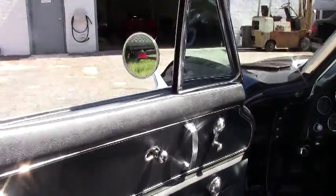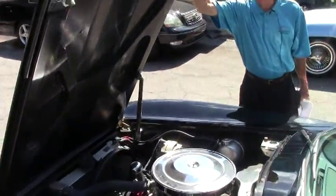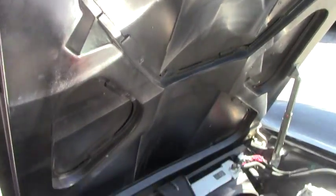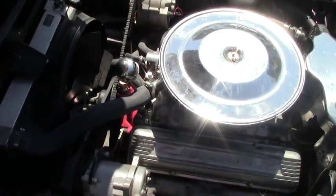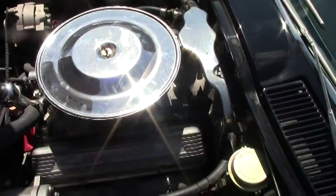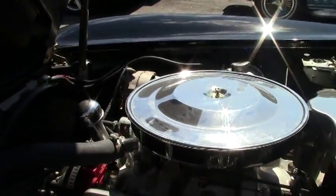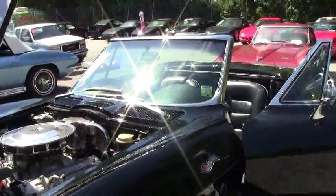Just one example of the many Corvettes here at Buy-a-Vet. As we look under the hood, you can see the engine compartment is in great shape. It's got a Be Cool aluminum radiator. This is not the original motor — it is a 327 — and it's got a great sound to it. We'll crank it up in a second so you can listen to it. It runs and drives great.